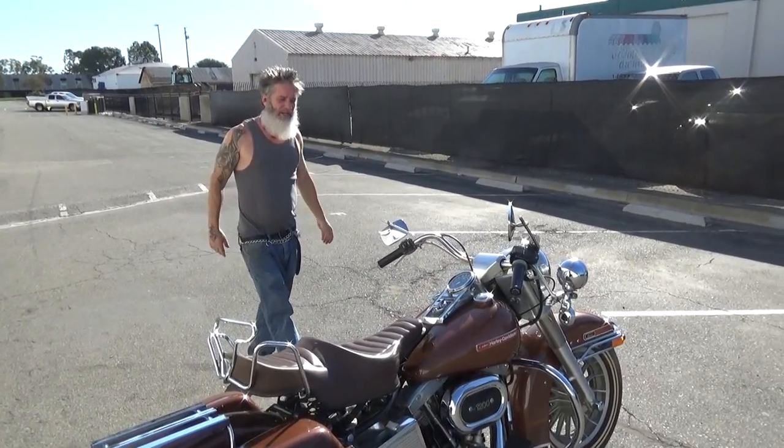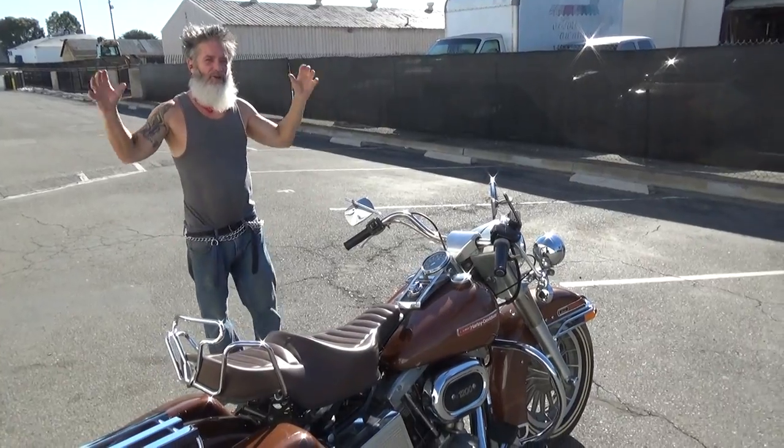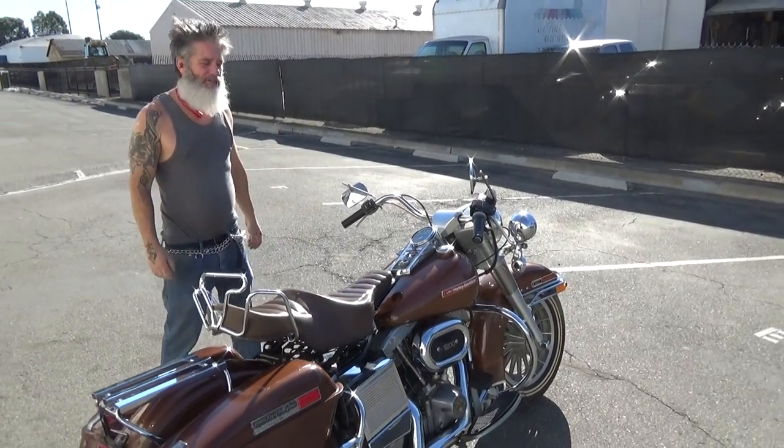Hey guys, hopefully everybody can hear me. I met a buddy of mine and he's got the shovelhead collection I haven't seen in quite some time.